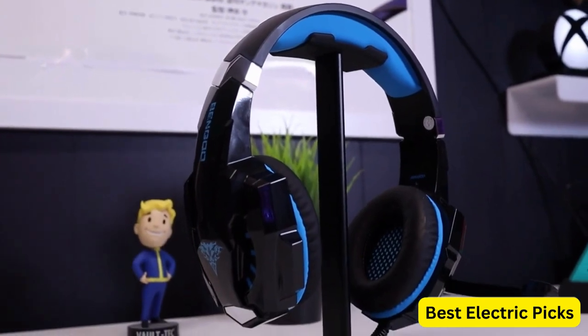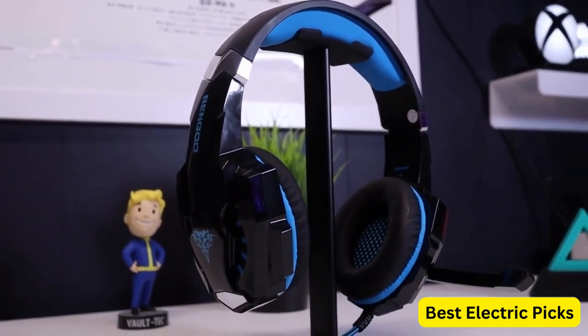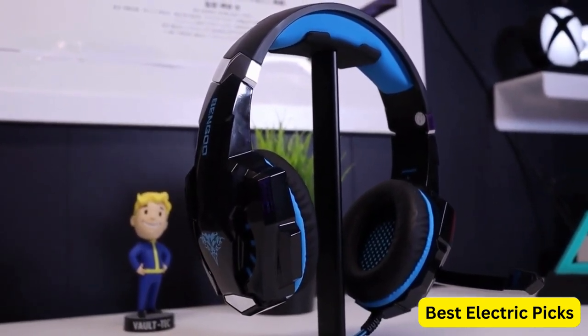Hope you guys enjoyed the video. Now you can easily select the best gaming headset under $100 from our list.